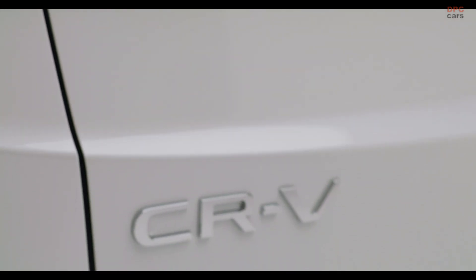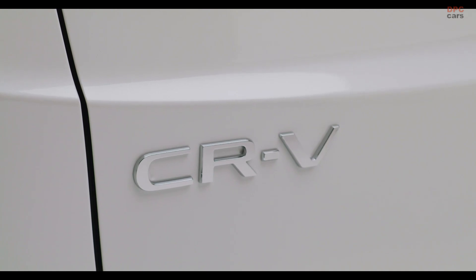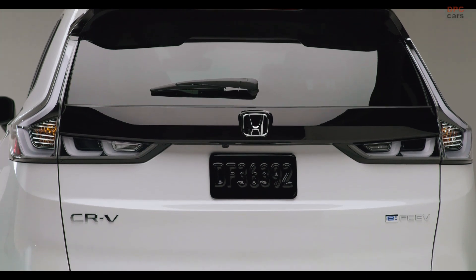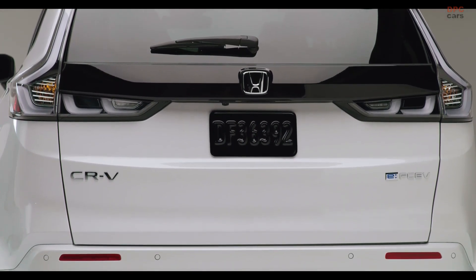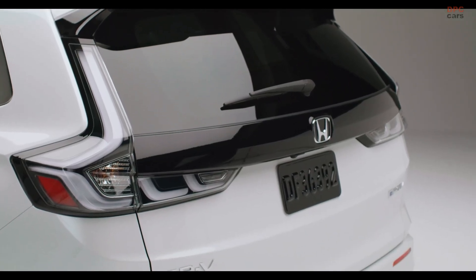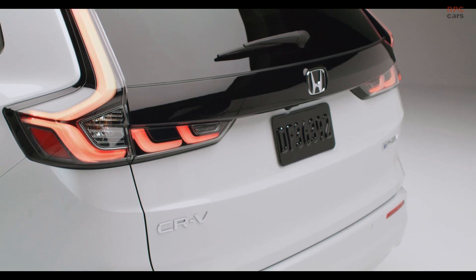Offering a blend of fun and functionality, this compact CUV boasts a 270-mile range as per EPA standards. The CR-V FCEV marries a cutting-edge fuel cell system produced in the U.S. with plug-in charging capabilities, providing up to 29 miles of electric vehicle range for local commutes, complemented by the convenience of quick hydrogen refueling for extended journeys.